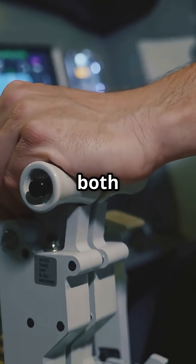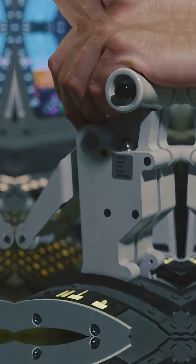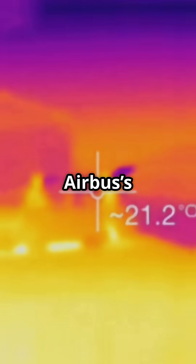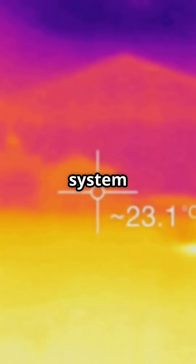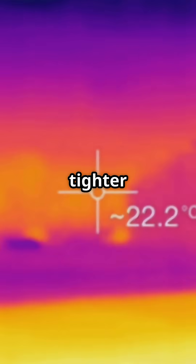For pilots, both systems feel seamless. Flight control laws handle the complexity. But on the ground, Airbus's 5,000 PSI system runs hotter, uses more pressure-rated components and demands tighter tolerances.